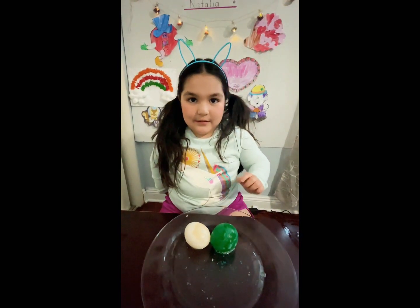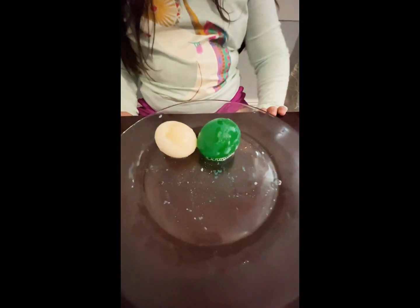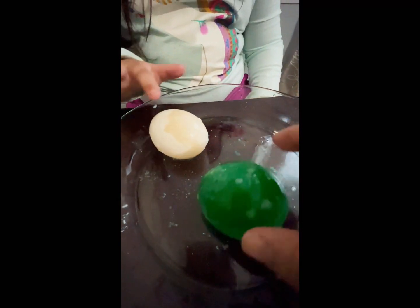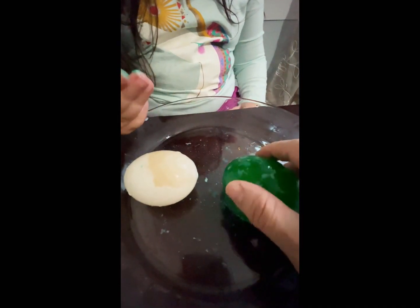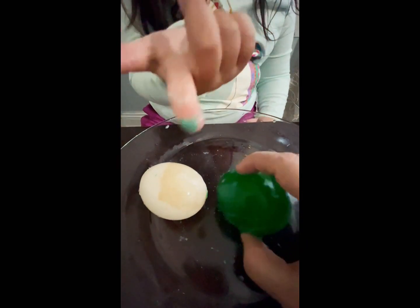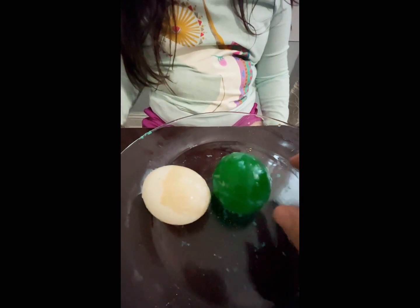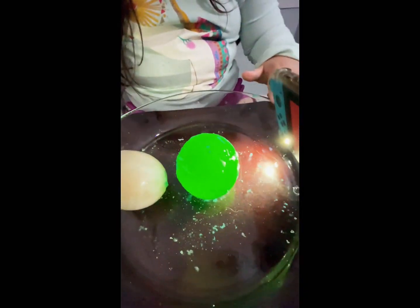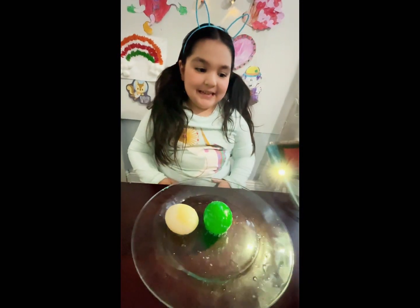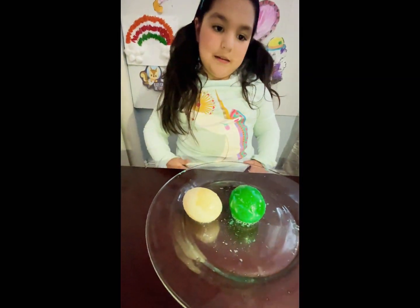Look at it — it's green! It did turn green. Wait, mom — it's like my hair. It's green, not bluey. Look at that — can you hold the light, Natalia? The light, hold the light. Okay, I'll try to hold it.